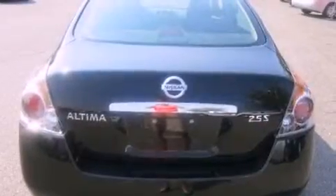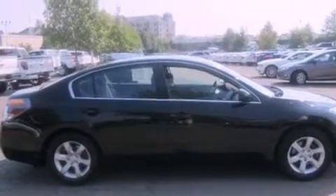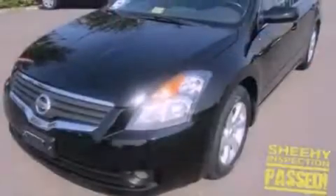Its top features include air conditioning, cruise control, a keyless entry system, a CD player, a security system, a passenger side vanity mirror, a low tire pressure indicator, an anti-lock braking system, and rear seat childproof door locks.